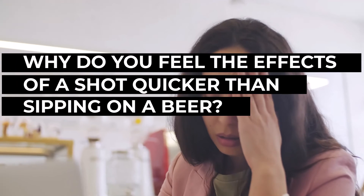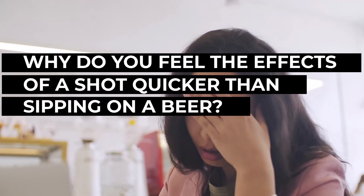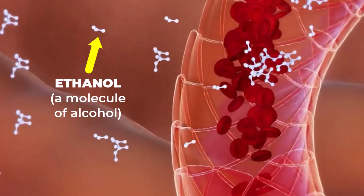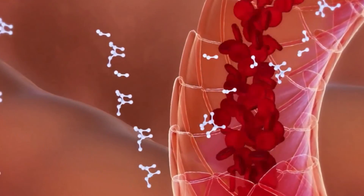Now why do you feel the effects of a shot more quickly than sipping on a beer? That's all up to concentration. In that single shot of liquor, you are consuming all the alcohol you would get in a whole beer bottle within seconds. That rapid intake means the alcohol enters your bloodstream faster, leading to a quicker onset of its effects.